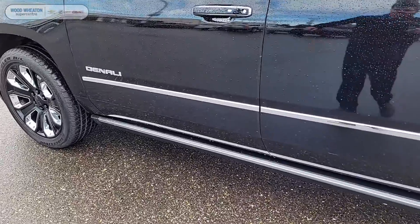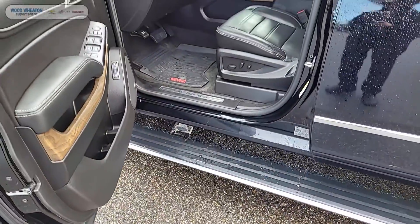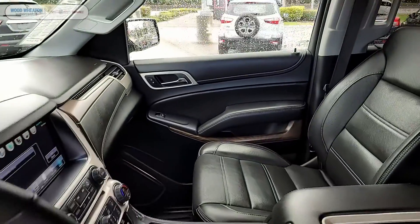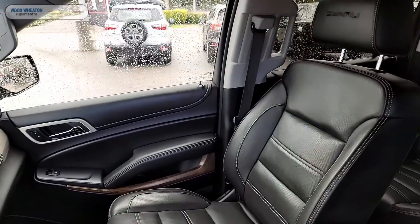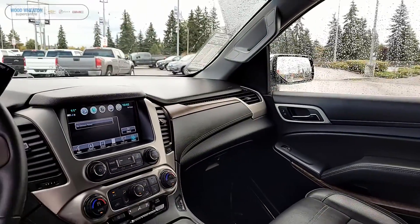Of course, being a Denali means that this guy is absolutely loaded — with premium, well-appointed leather upholstery, a Bose center point surround sound system, head-up display, magnetic ride control, rear Blu-ray entertainment system, as well as adaptive cruise control.